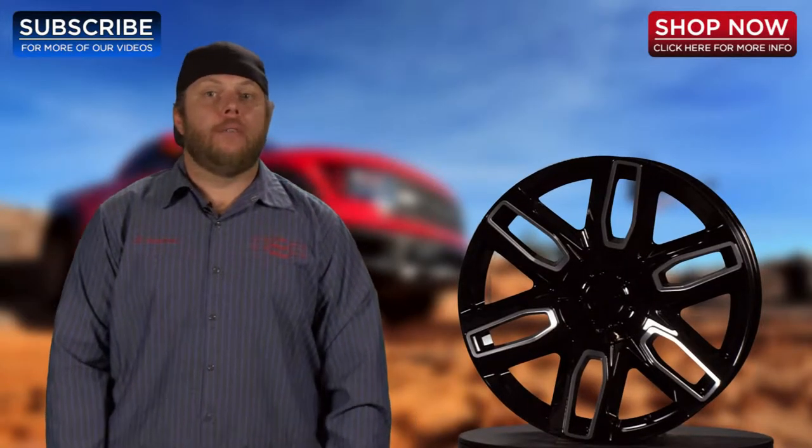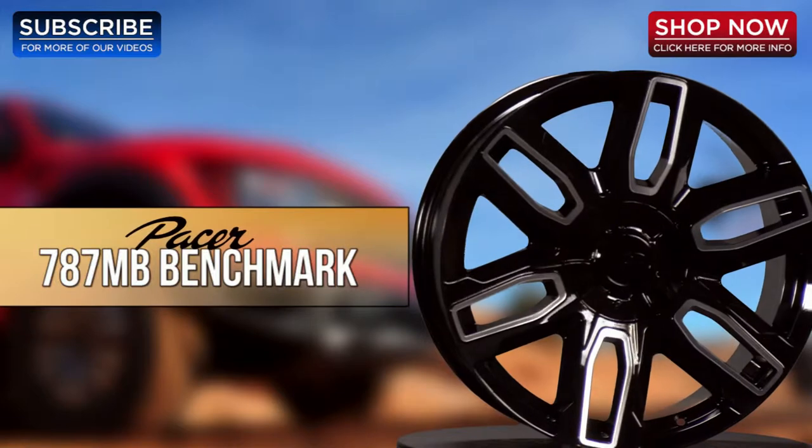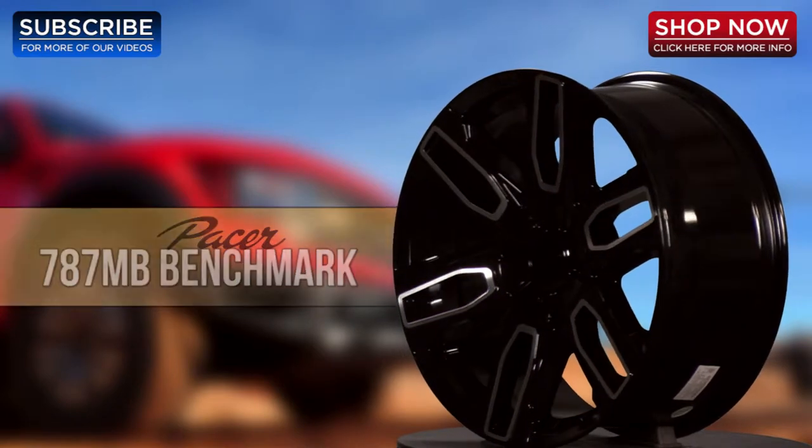Hi and thanks for tuning in to 4WheelOnline videos. Today I'm going to show you the latest wheel style from Pacer Wheels. I have with me here the Pacer 787MB Benchmark Wheel. This is an all-new wheel design for 2015 that's sure to give your truck, Jeep, or SUV a bold new look.